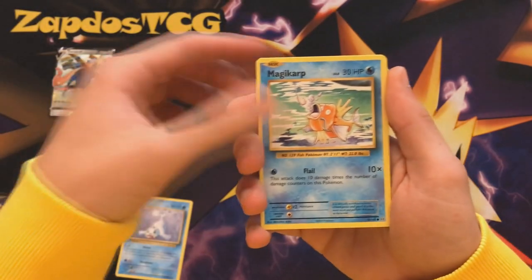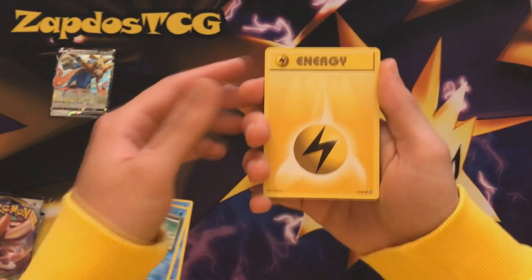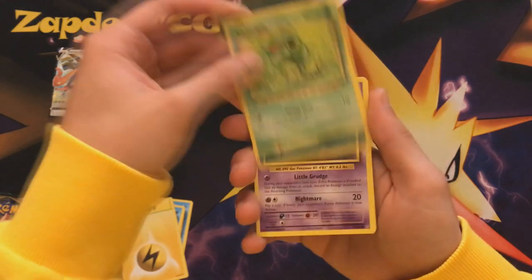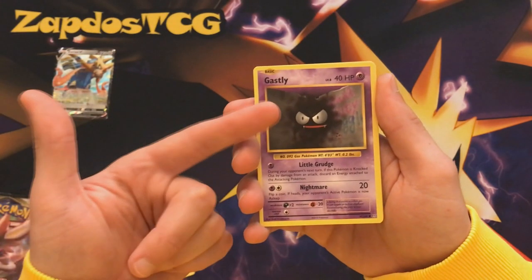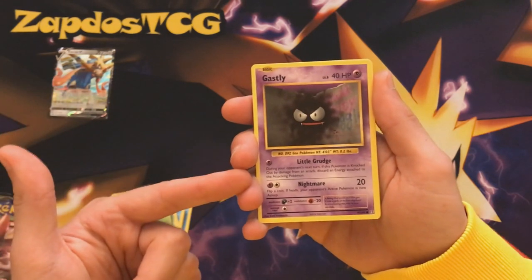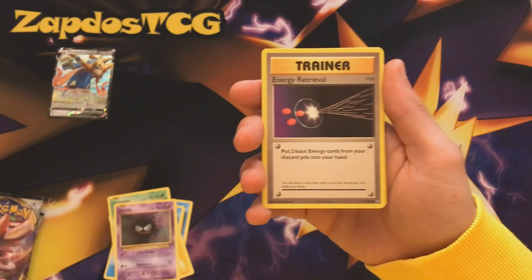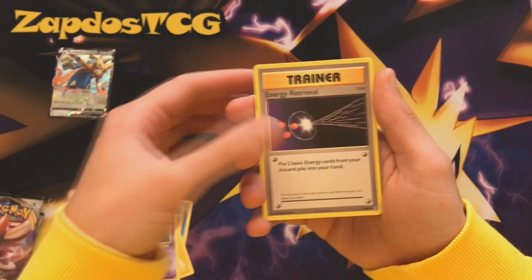We pulled a Seel with Magic Carpet Flail — nothing has changed about that card. Then a Lightning Energy, the old school one. Caterpie, the artwork is so familiar. Ghastly — I think back in the day it had like 30 HP and free retreat if I'm not mistaken. Energy Retrieval, which is still a legal card because it got reprinted in Sword and Shield, so we can still use this.